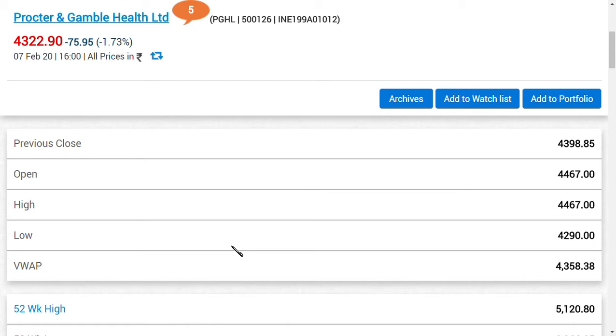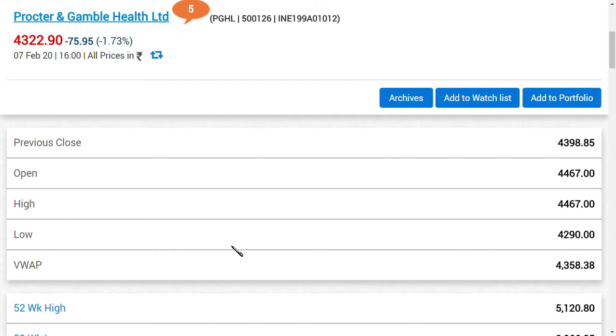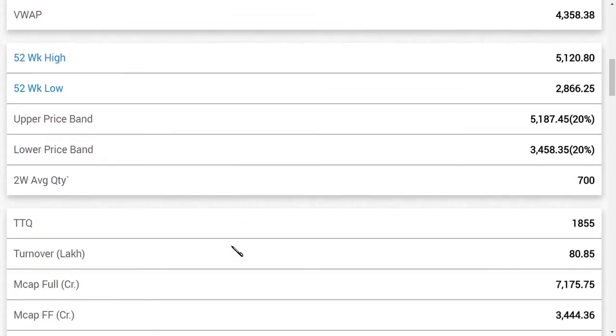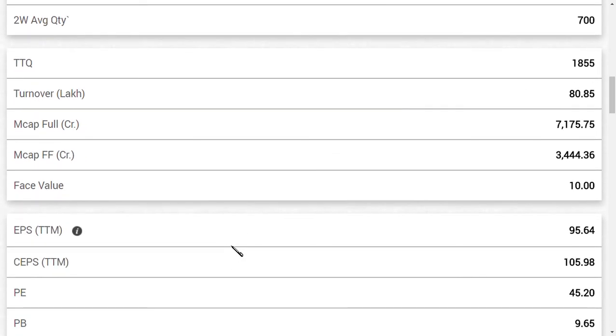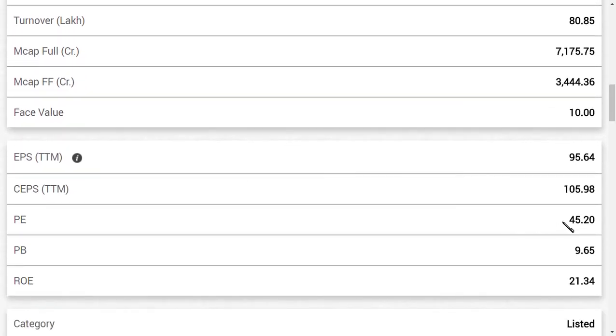Now, is this share fairly valued or overvalued? The industry price-to-earnings ratio is around 32, but this company has a PE ratio of 45. So the share is overvalued relative to the industry average of 32. One key reason for this overvaluation is that the company's loans and borrowings are nil or very minimal, as seen in the balance sheet.